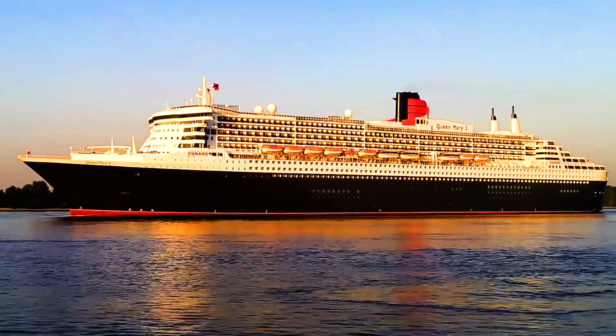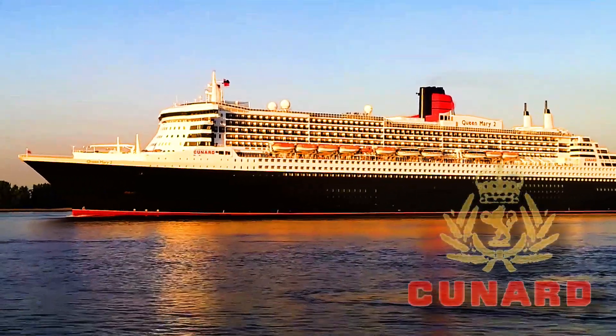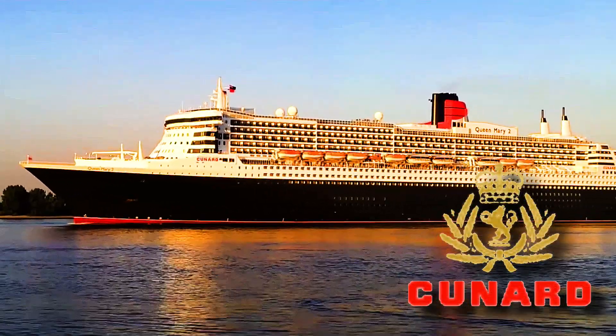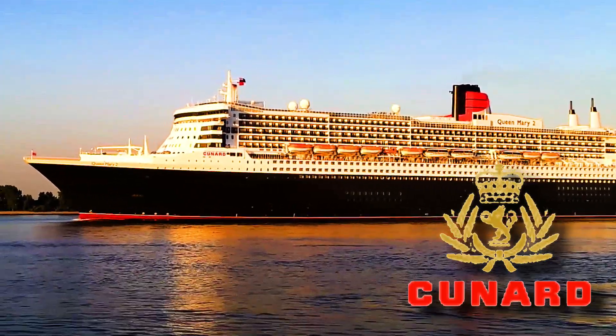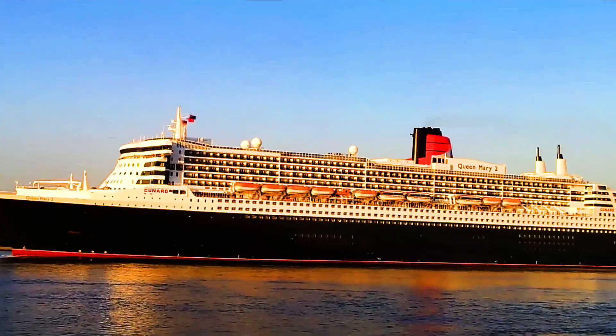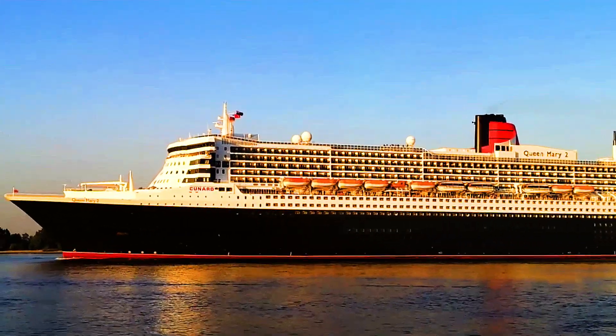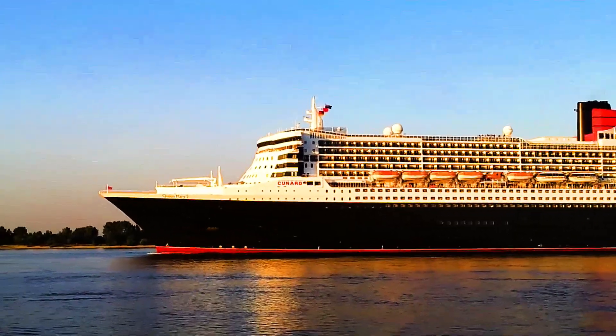The Queen Mary 2 was ordered by the parent company Carnival in 2003. Although the QM2 is operated and owned by the Cunard line, Carnival is the parent company. The RMS Queen Mary 2 is designated as a Royal Mail Ship. This designation comes from the British Postal Service.